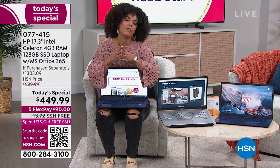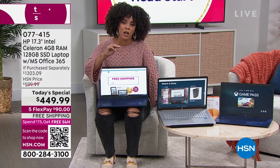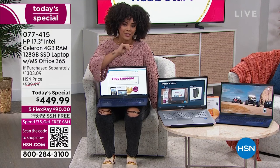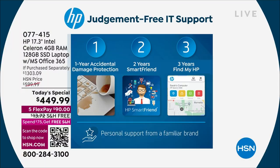The most important thing before I show you the value — what I'm going to show you is a $375 value alone. It's HP 1-2-3: one year of accidental damage protection, two years of your Smart Friend so if you have any question about your HP laptop you have a personal number to dial, and three years of Find My HP, where you can track and find your laptop if you leave it somewhere.